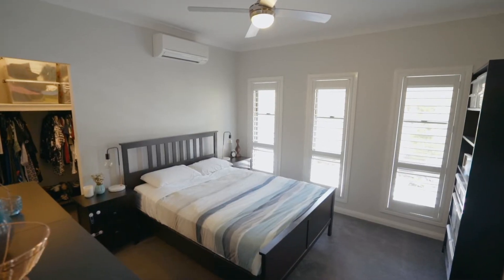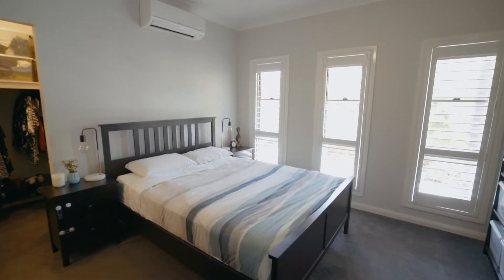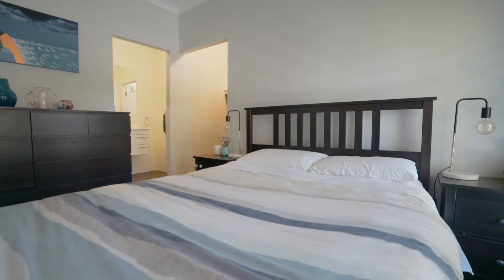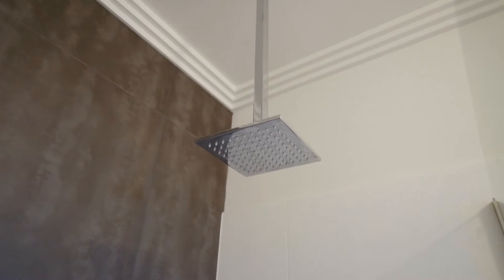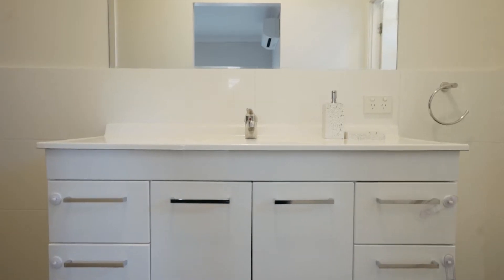The home features four bedrooms in total. The master bedroom at the front of the home includes a walk-in robe, plus there's a reverse cycle air conditioner and ceiling fan. The master bedroom also includes a lovely modern ensuite with a large shower with an overhead rain shower head, plus there's a floating vanity and a separate toilet.